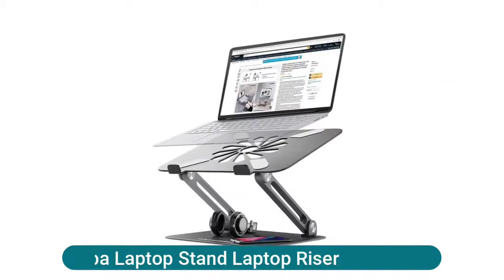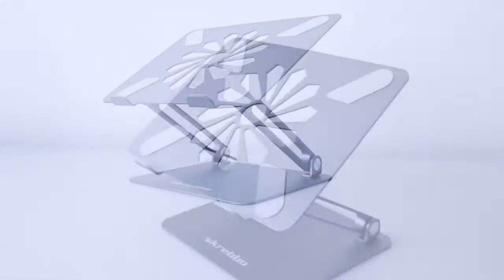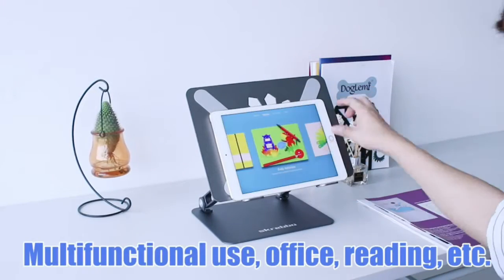Laptop users are often found hunched over their computer, straining forward to see or leaning in to type, which can, over time, cause tension and unhealthy strain on the body.